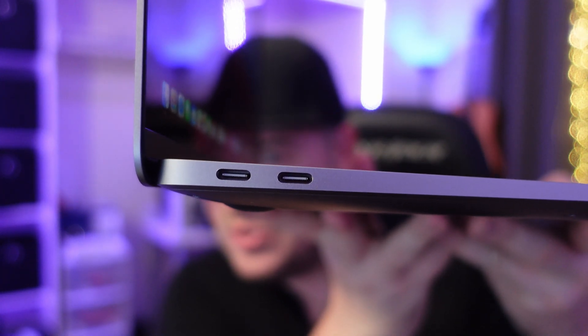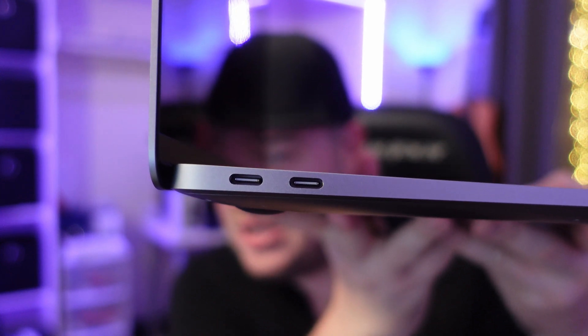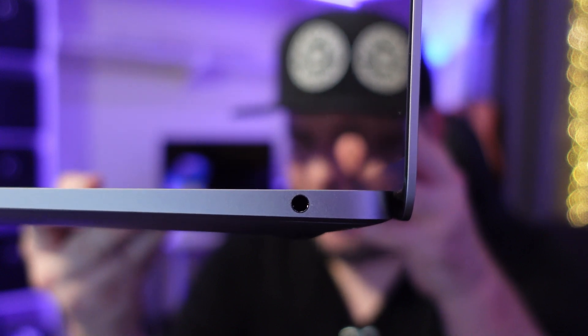You get two USB-C ports on the left, which you use for pretty much everything — charging and adding more ports. I use a hub like this one, which I'll link down below; it adds multiple ports and HDMI. On the other side you get a headphone jack, which is a bit unusual from Apple, but it's there.